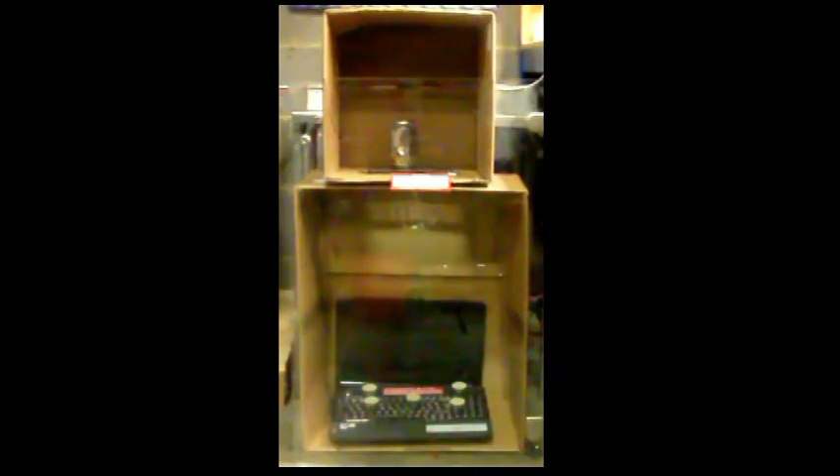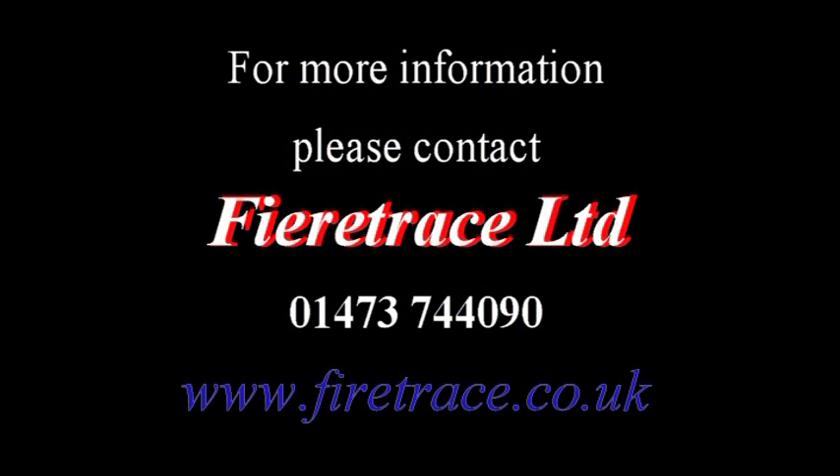Fire Trace Novec 1230 fire suppression systems are the ideal choice for protecting small electrical equipment in occupied areas.